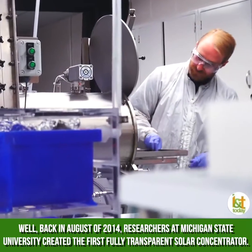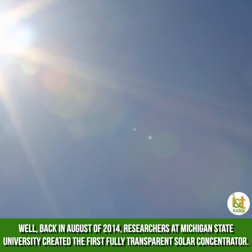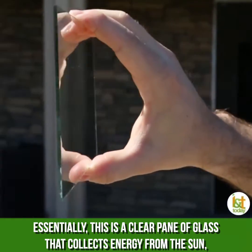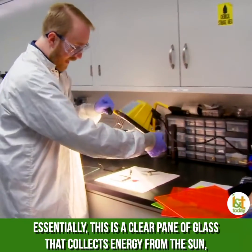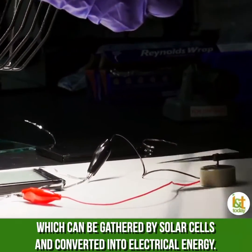Well, back in August of 2014, researchers at Michigan State University created the first fully transparent solar concentrator. Essentially, this is a clear pane of glass that collects energy from the sun, which can be gathered by solar cells and converted into electrical energy.